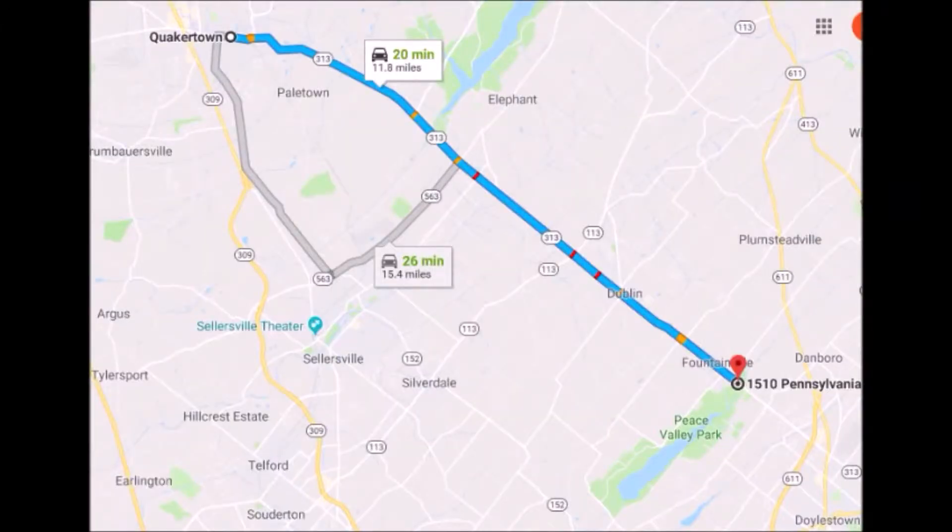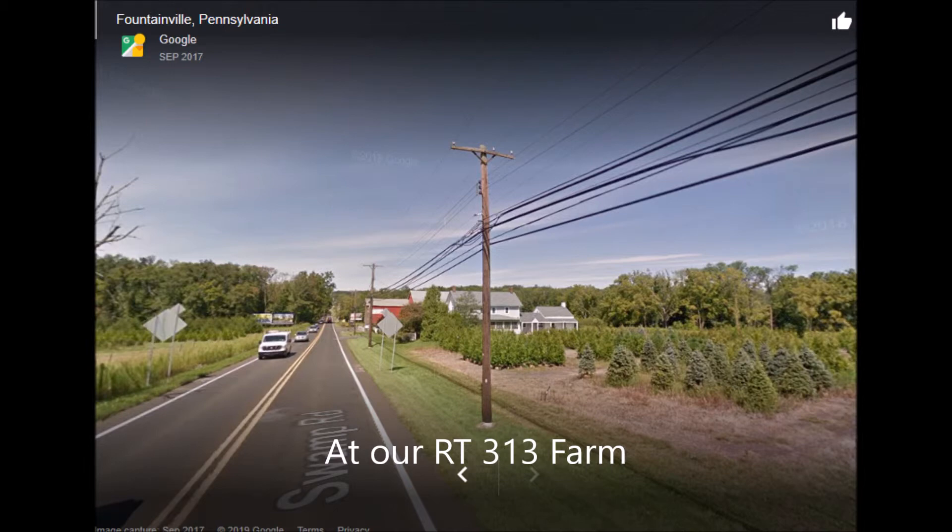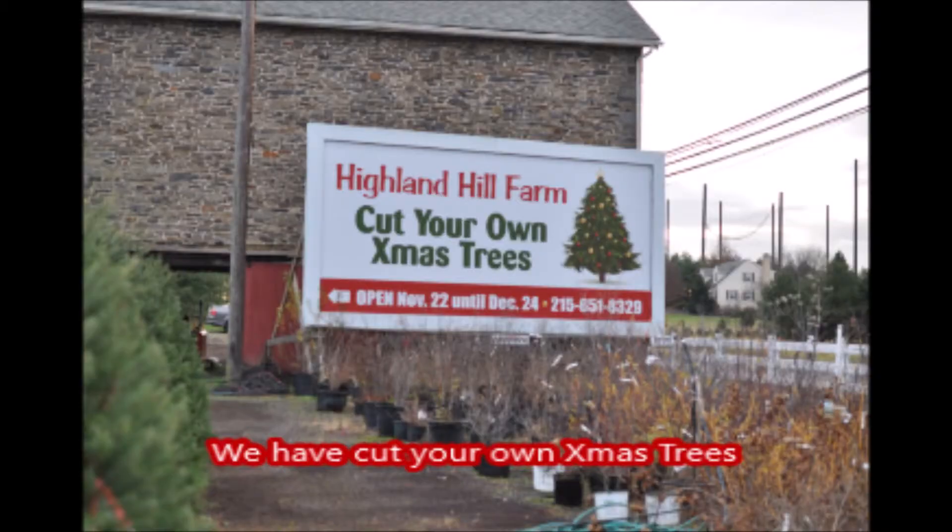To get to Highland Hill Farm from Quakertown, proceed east on Route 313 heading towards Doylestown. We're 15 miles from Quakertown, on the left-hand side near Peace Valley Park. Thank you.